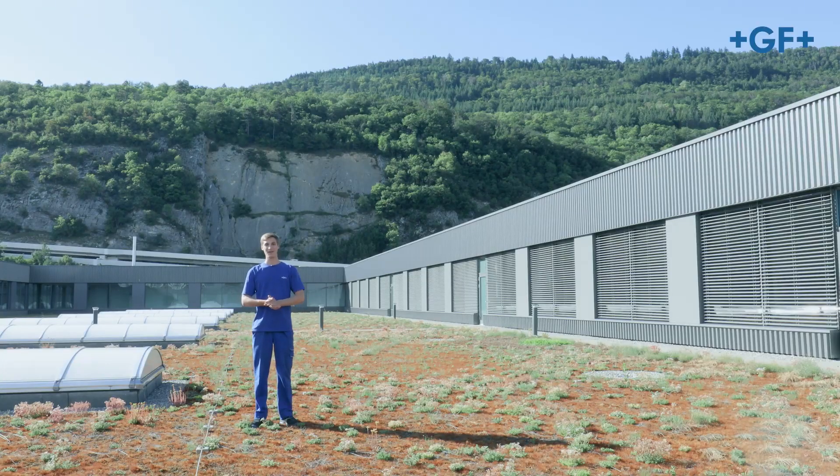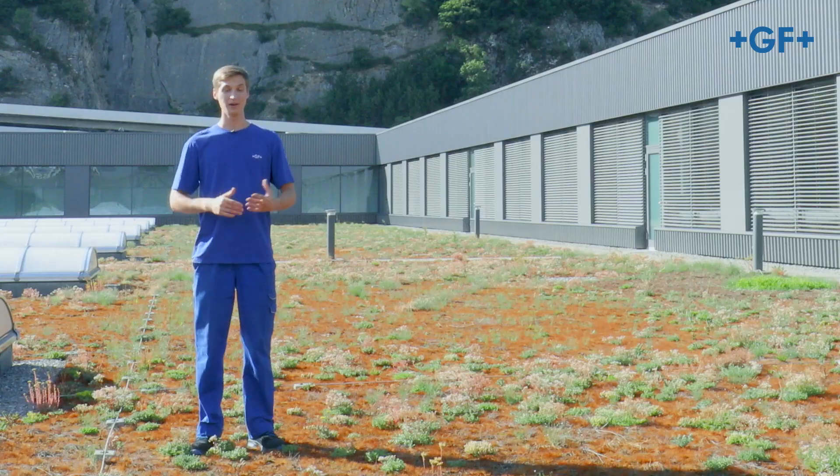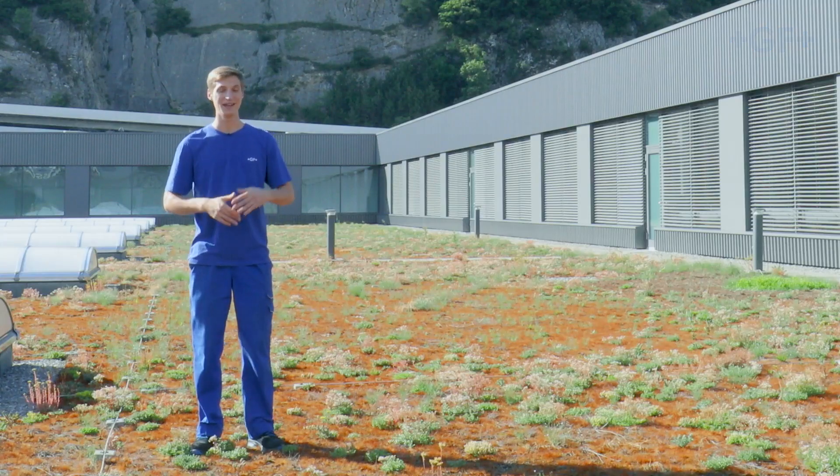Ladies and gentlemen, this is just a small taste of what we do here at our new milling facility in Biel. Come in and visit us — we'd be happy to show you more.